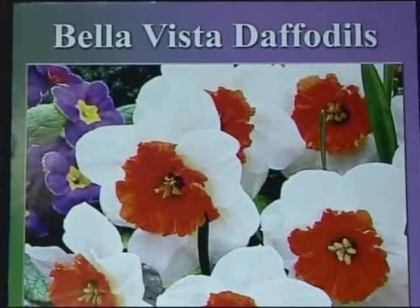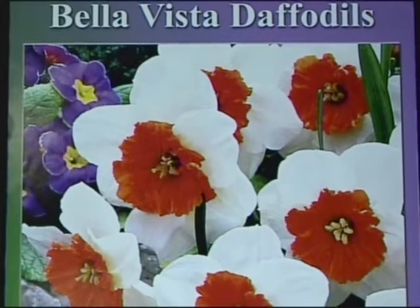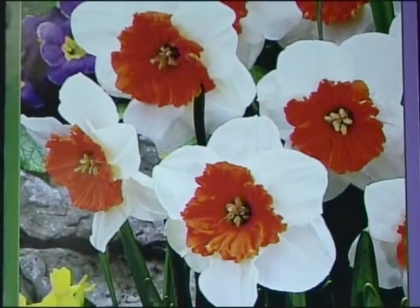We'll also have our famous Bella Vista Garden gloves there. More importantly, we'll have the Bella Vista Daffodil for sale again at below-market prices. We buy such large quantities — in the thousands — that when you buy half a dozen online, you're going to be paying about 40% more than buying from us. A sandwich bag full of bulbs is $7. The Bella Vista Daffodil bulb — are you showing it? There it is on the screen now.